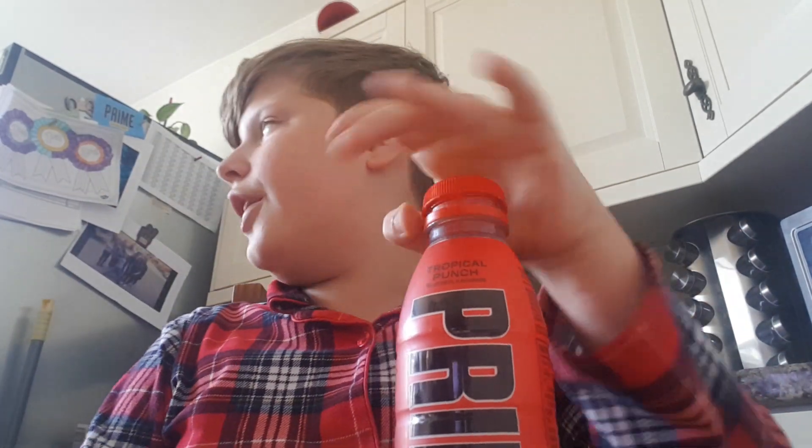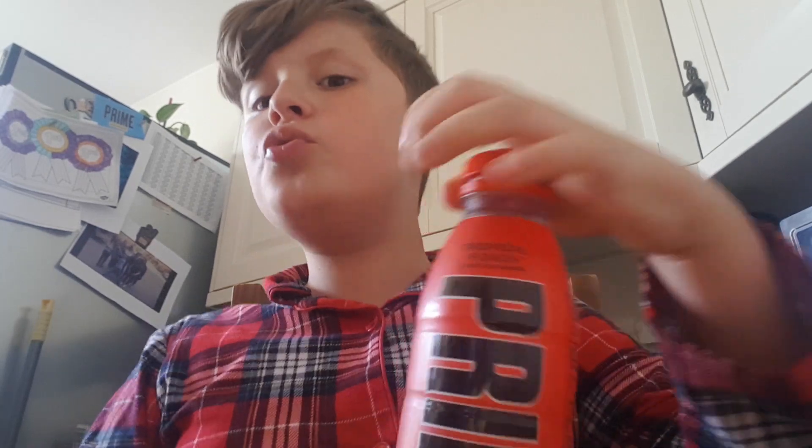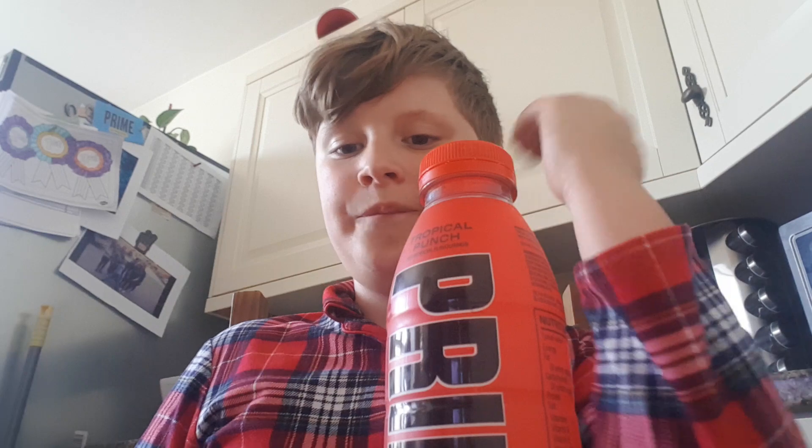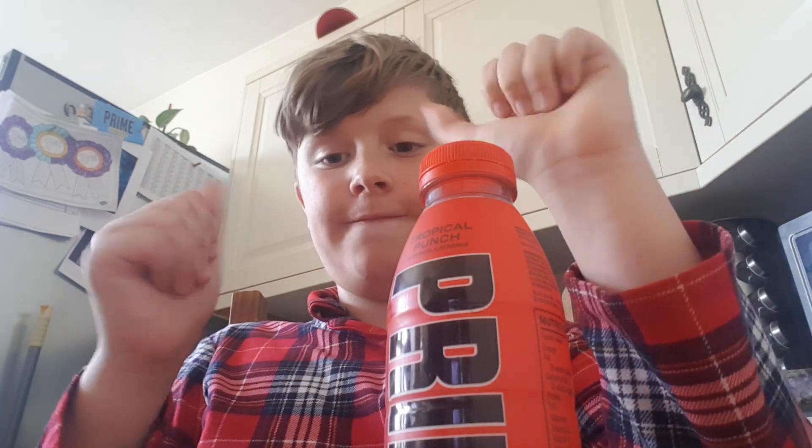It kind of tastes like a tropical drink mixed with Ice Pop. I'll give it an eight out of ten — eight out of ten.